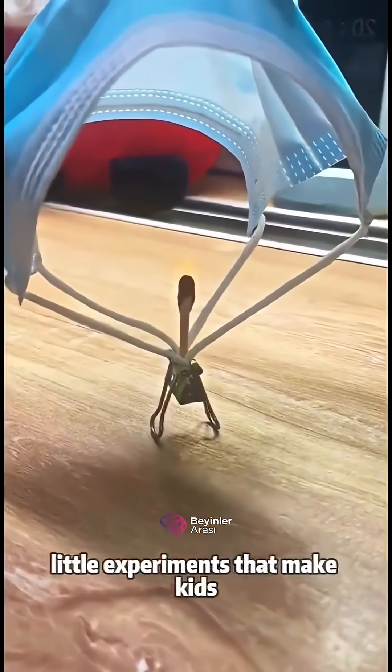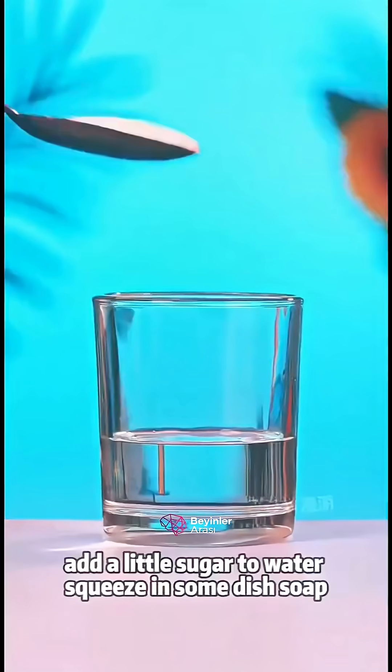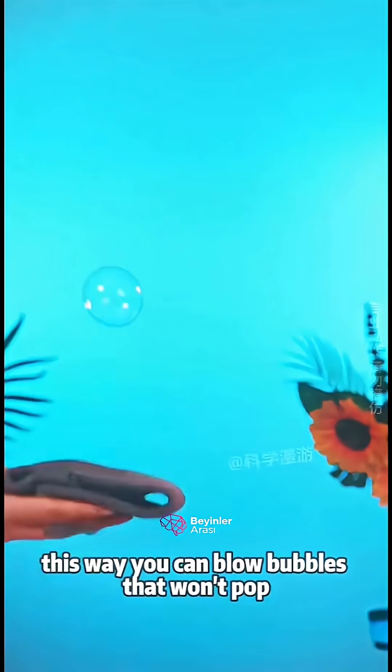These are the magical little experiments that make kids put down their phones and fall in love with science. Add a little sugar to water, squeeze in some dish soap, stir with chopsticks, dip a straw in the solution. This way you can blow bubbles that won't pop.